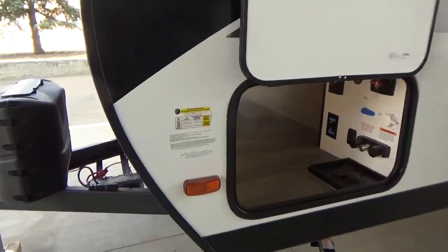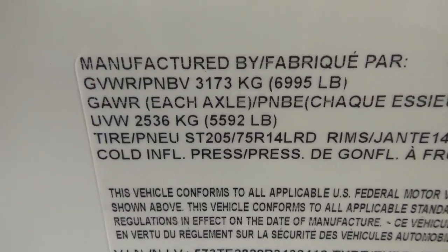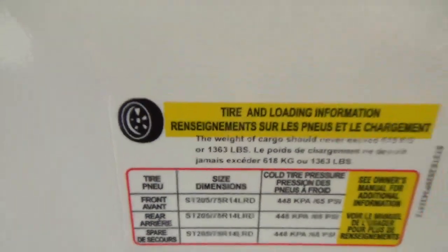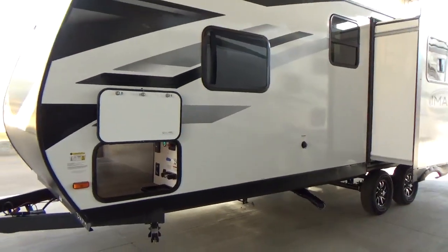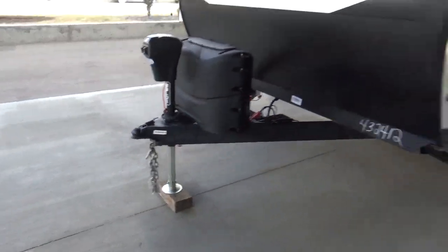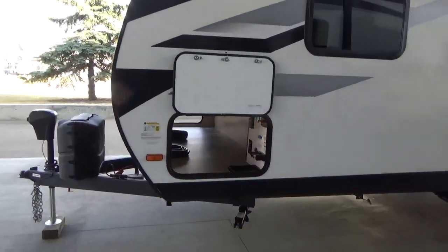Right on the weight badge, this particular trailer has a GVWR of 6,995 pounds. The unloaded vehicle weight as it came off the assembly line is 5,592 pounds, giving you a very respectable cargo carrying capacity of 1,363 pounds. So very good cargo carrying capacity for this size of trailer. This is a couple's unit at 28 feet, 5 inches. Grand Design measures from the front coupler to the rear wall, so a spare tire or ladder on the rear will go beyond that measurement.